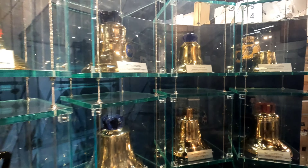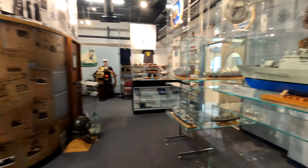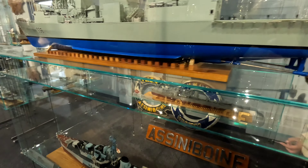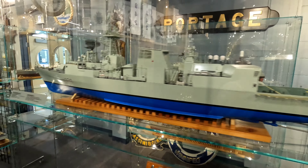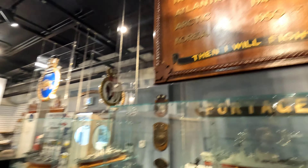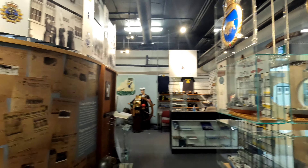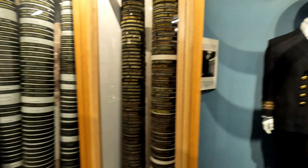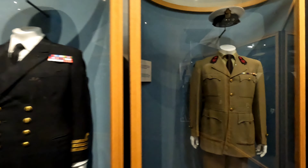Here's a bunch of different bells from ships. And here we've got a bunch of different uniforms.